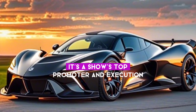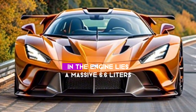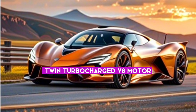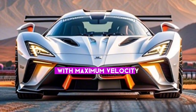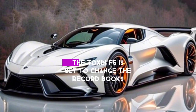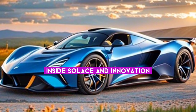Now let's discuss what makes the Venom F5 truly exceptional — its engine and performance. Under the hood lies a massive 6.6-liter twin-turbocharged V8 engine capable of generating over 1,800 horsepower. With a top speed projected to surpass 300 miles per hour, the Venom F5 is set to rewrite the record books and claim its place as the fastest production vehicle on the planet.